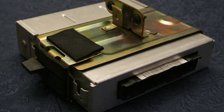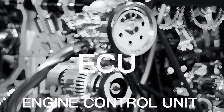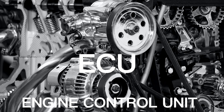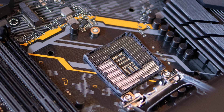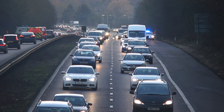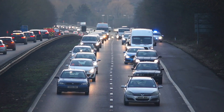Hi and welcome to Best Cars. Today, we're going to be talking about the ECU, or the Engine Control Unit. The ECU is a computer that is responsible for controlling the engine of a vehicle. It is connected to various sensors throughout the vehicle, and uses this information to control the fuel injection, ignition timing, and other important functions of the engine.